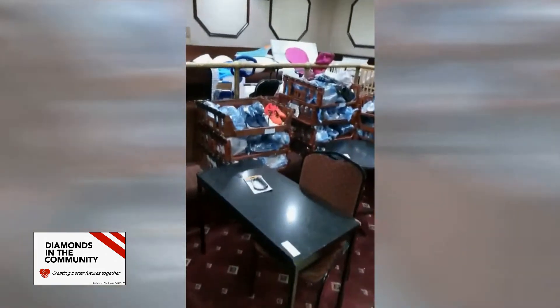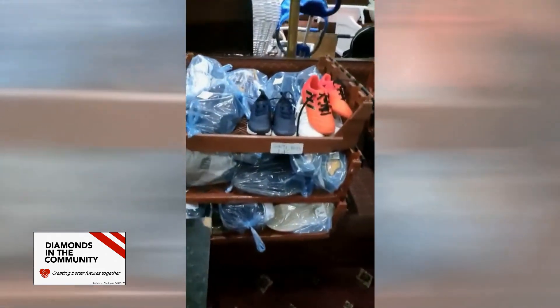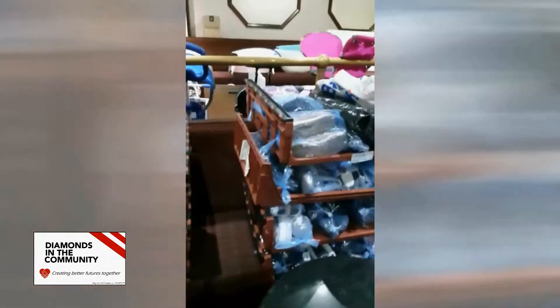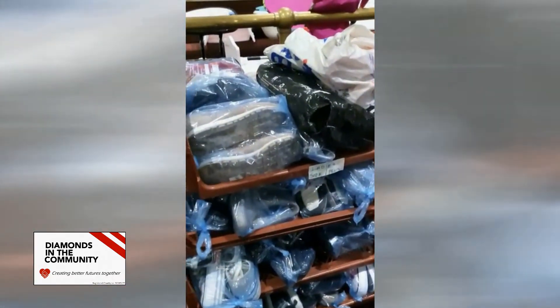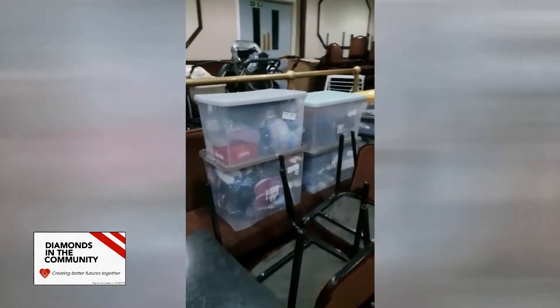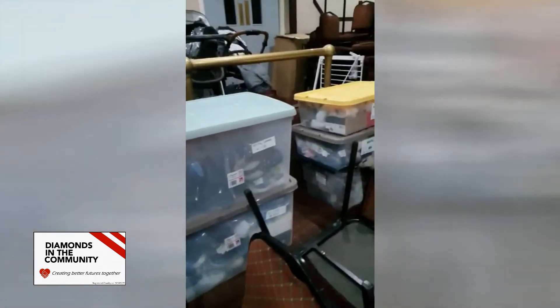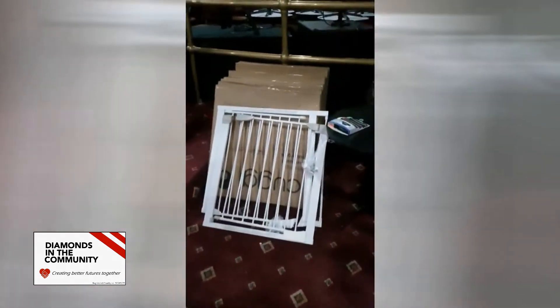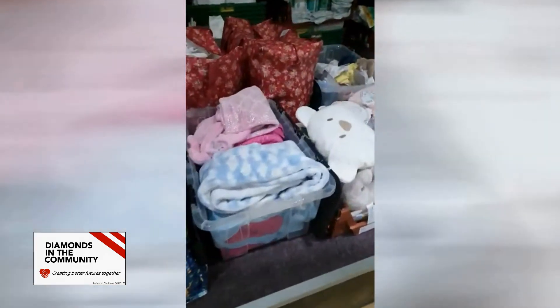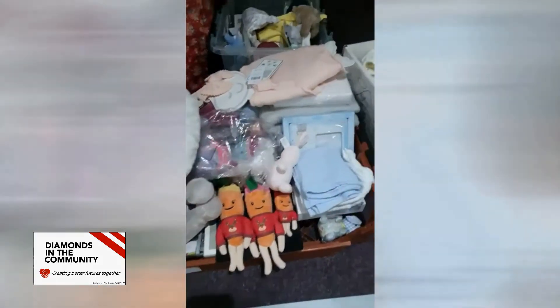Over here we've got some footwear, sorted by gents, boys, ladies, and girls at the back — thoroughly checked through to remove any that were inappropriate to hand out. Here's our selection of baby gates on the stage. We've also got lots of nappies, bedding, and some soft toys.